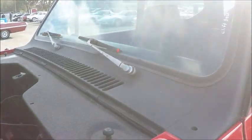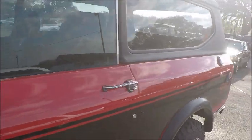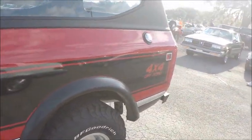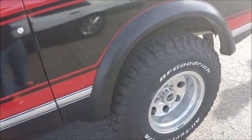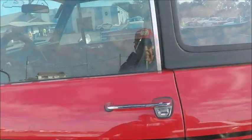It also has air conditioning, which I believe to be original, although I think it has a new compressor. Nice red paint with black striping and black top.